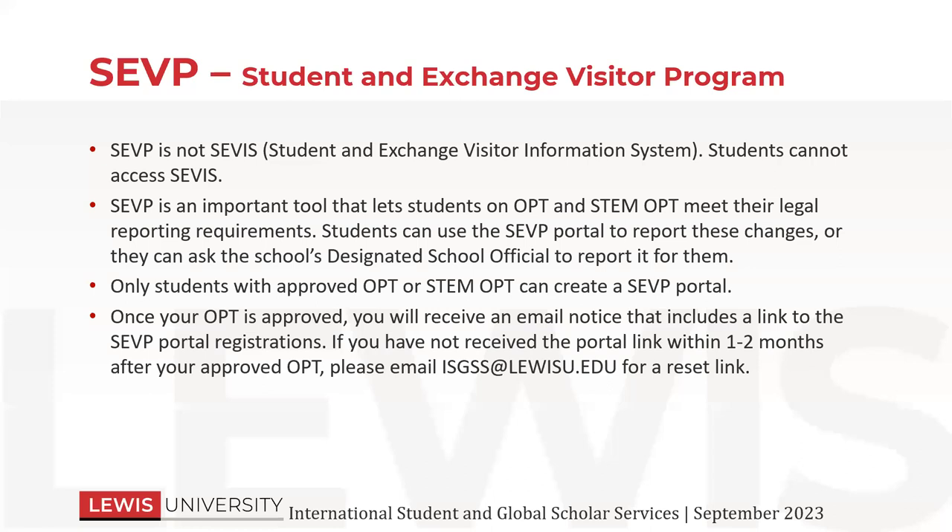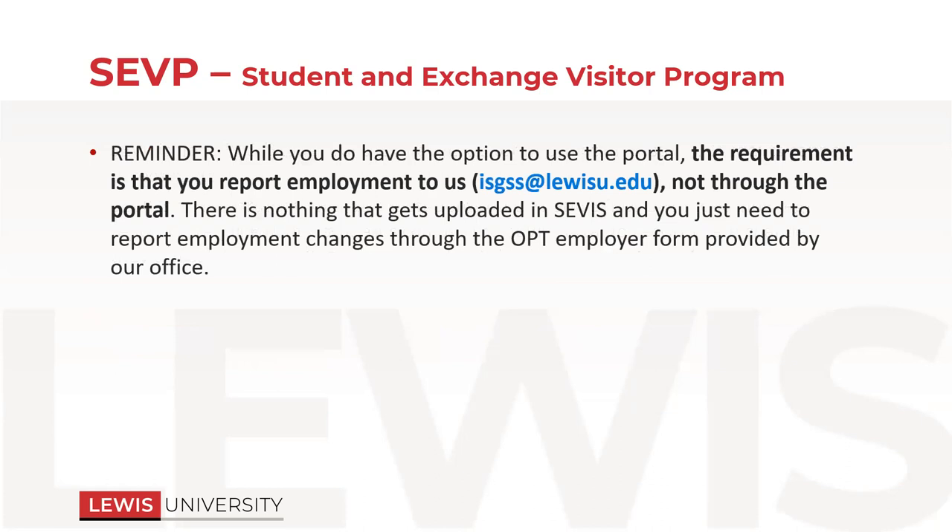Once your OPT is approved, you will get an email notice that includes a link to the portal. If you don't access it within one to two months after your OPT is approved, it will lock you out and you will have to request a portal reset. We can do that in our office — just send an email to isgss.lewisu.edu and ask for a SEVP portal reset link. Even if you don't have access to it, as long as you're reporting your employment, that's all that's required of you. You do not have to do it through the portal — just report it to your DSO and then you don't have to worry about anything.